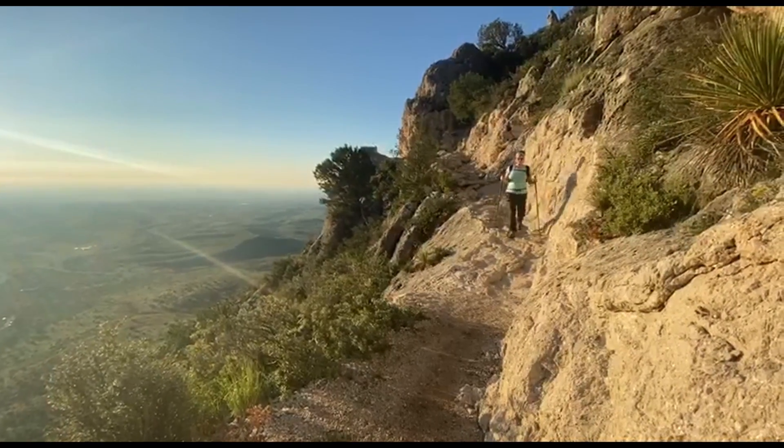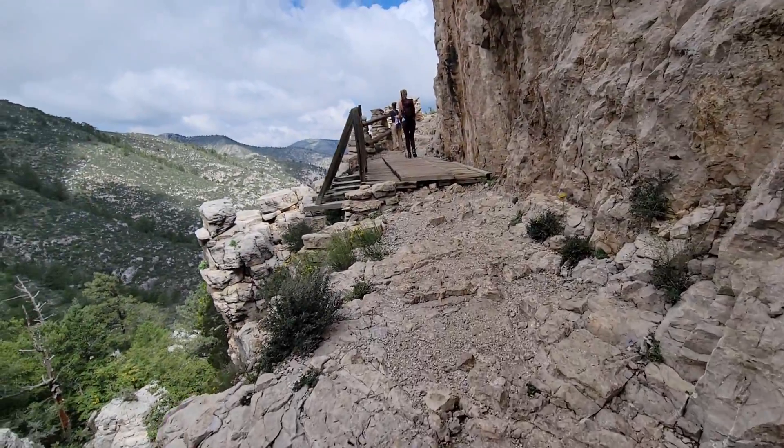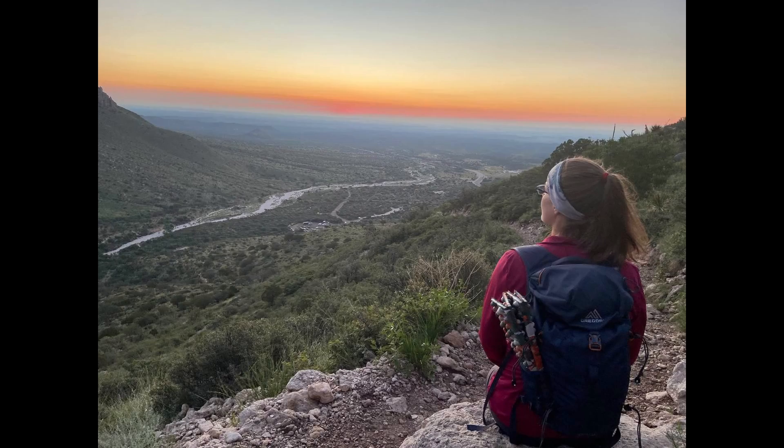Some of my favorite trail features included the footbridge, which was approximately 45 minutes from the summit, as well as the several outcroppings along the way, which offer the perfect opportunity to really enjoy the view of the mountains and get some awesome photos.